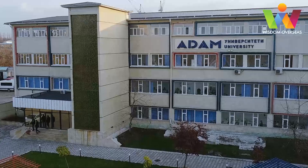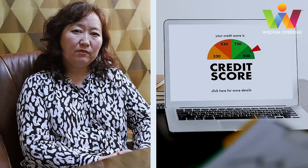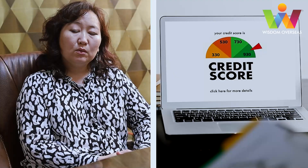In Adam University we have a credit system. It means that during one semester every student has to pass 30 credits. Different subjects have different evaluations — for example, anatomy is four credits, biology is two credits, and so on. Every subject is divided into credits, depending on which ones the student has to pass.